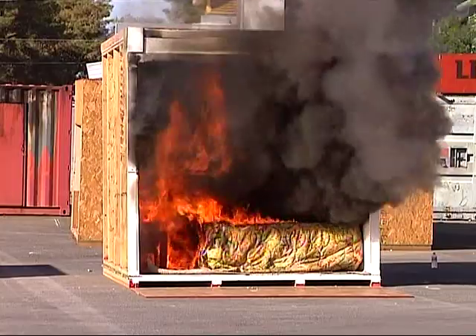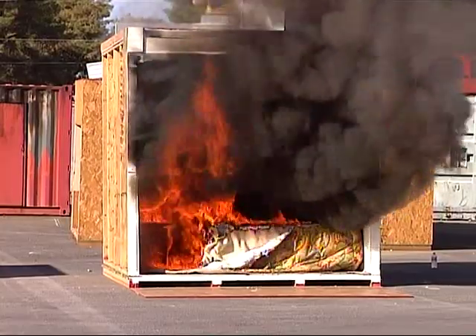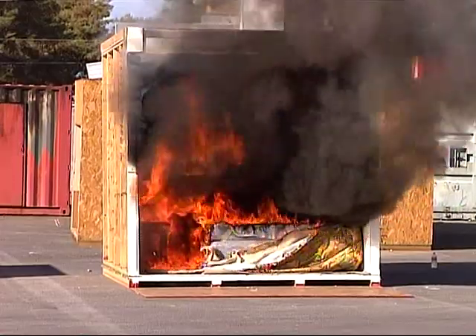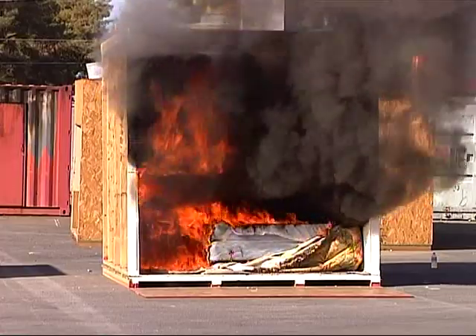No one would survive this room right now, and we are only at one minute and 16 seconds. The fire was started in a wastebasket that was next to the bed. Someone carelessly dropped a cigarette butt into the wastebasket, and they set it off.